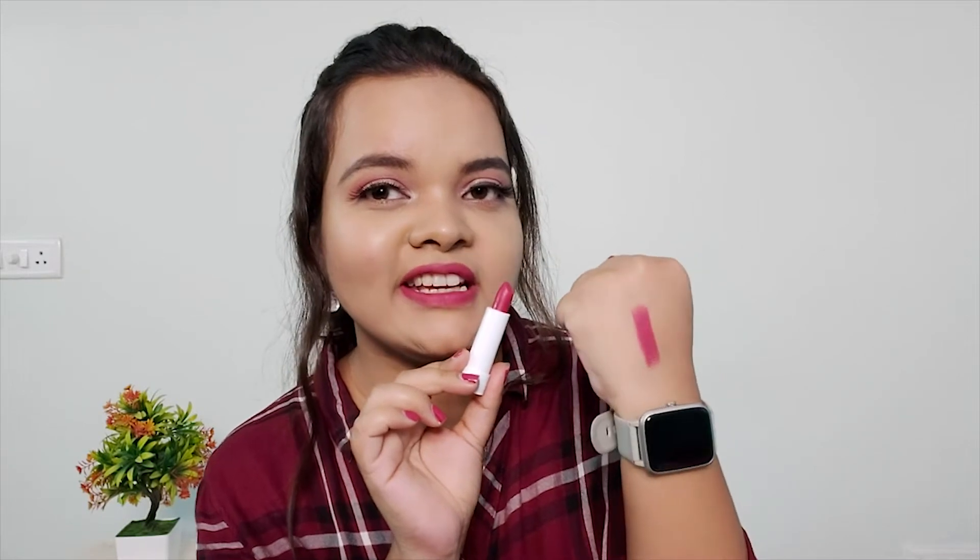The next shade in the kit is called Level Up and it's a beautiful deep pink shade. I really like it and it's going to suit everybody.